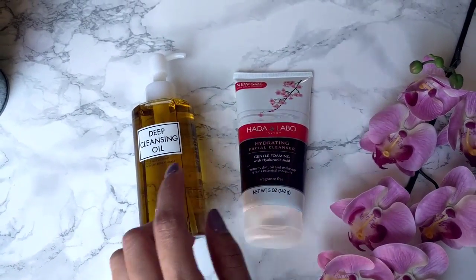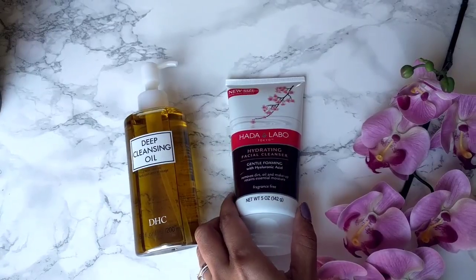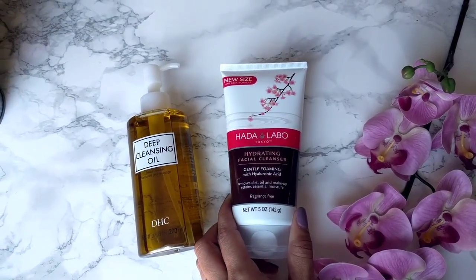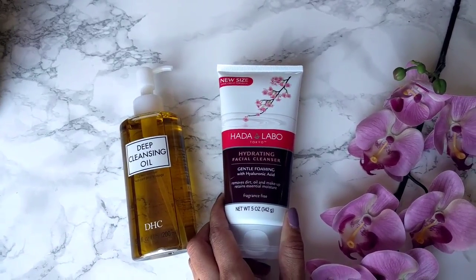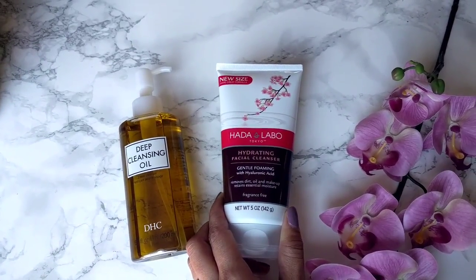After that gets off all your makeup, I would suggest using a very gentle foaming cleanser like the Hada Labo Tokyo Hydrating Facial Cleanser. It's very inexpensive but also very gentle, and it won't strip the natural moisture from your skin.